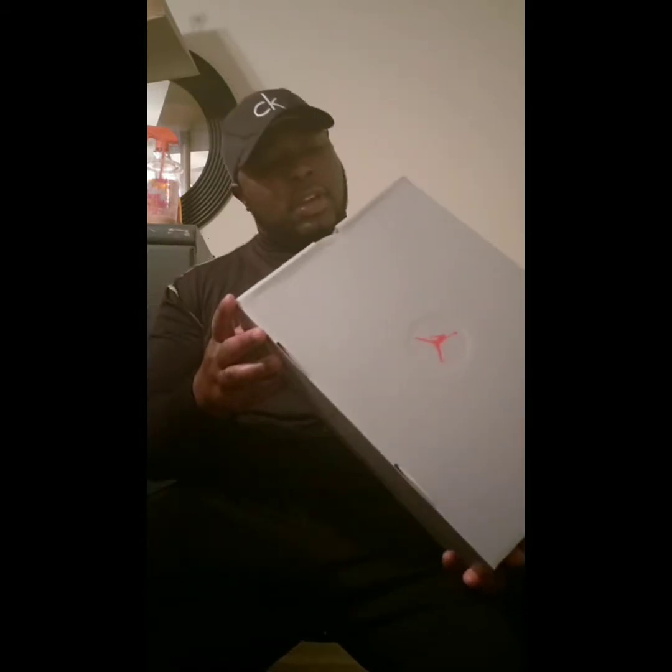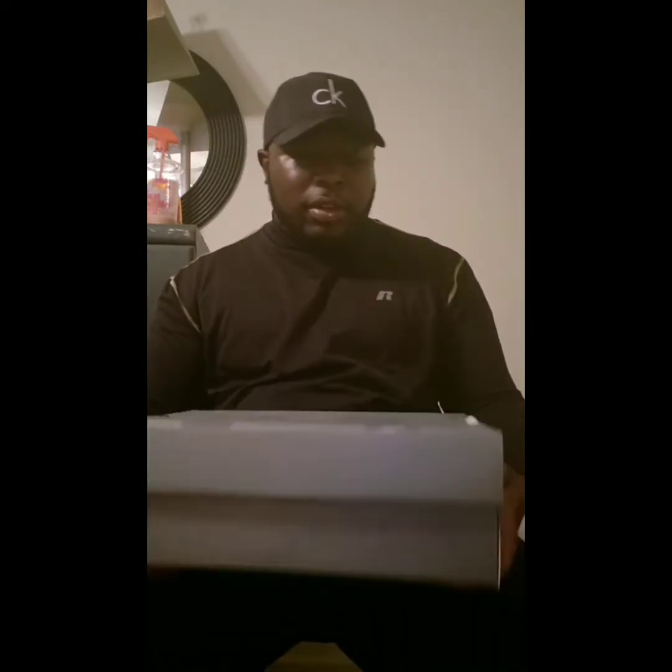First thing that comes to my mind when talking about the He Got Game shoes is, of course, the movie He Got Game — when they went to the mall or sneaker shop and got these shoes to put on. That's the first thing that comes to my mind. But it comes in this gray box, size 11. I can wear a size 11.